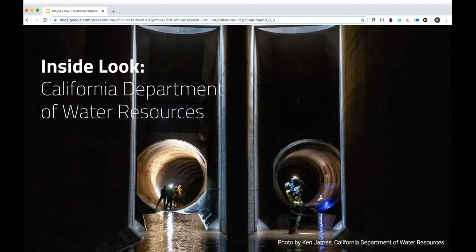I'm really excited to officially welcome you to today's webinar, An Inside Look with the California Department of Water Resources. Bill, thank you so much for being here. We're really glad to have you, and this is going to be a great conversation.